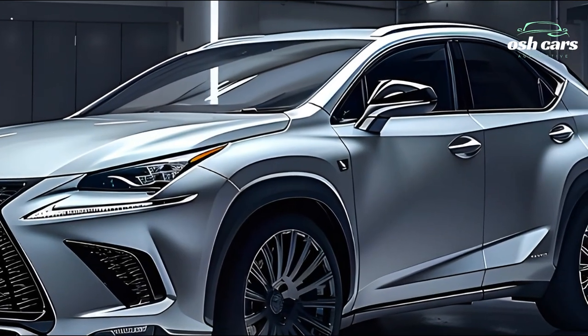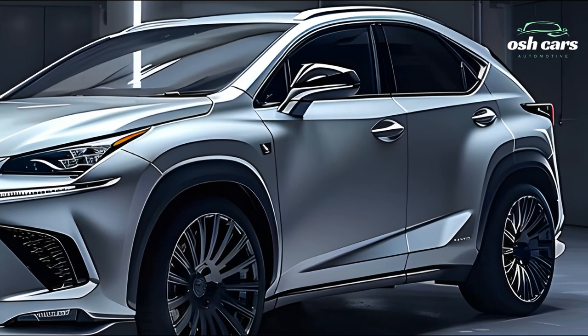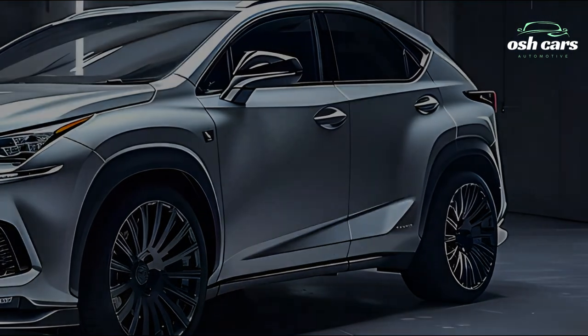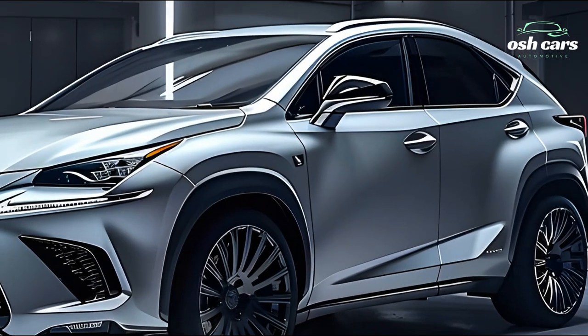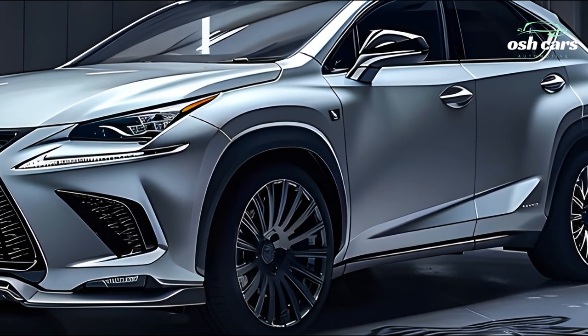The 2025 NX has an elegant and technologically advanced interior designed to make driving more enjoyable. Supple leather and high-end accents set the tone for an elegant and welcoming space. The roomy cabin features state-of-the-art infotainment technology, including a large touchscreen display.